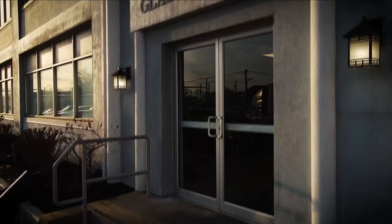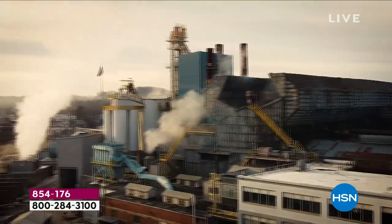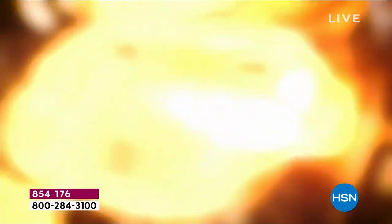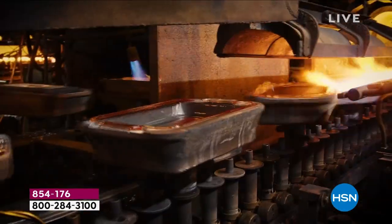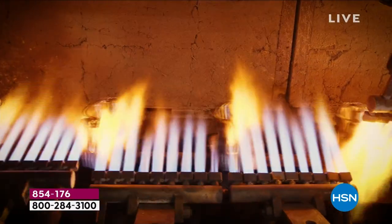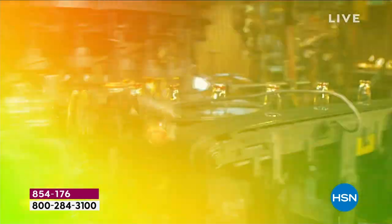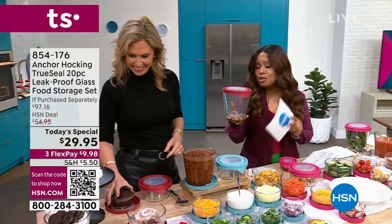And then we have our TruSeal lid, which we all love. We adore these — look at how sturdy this is, how flexible, with this nice big tab that's really easy taking on and off. You're seeing here where our factories are. Our buyers actually got to go out to the factories. They got to see all of this in person. They hand-selected special pieces from the vintage collection to bring back here for you. Final chance to order. You're looking at a flex pay here — less than $10 to get these home. One day only.